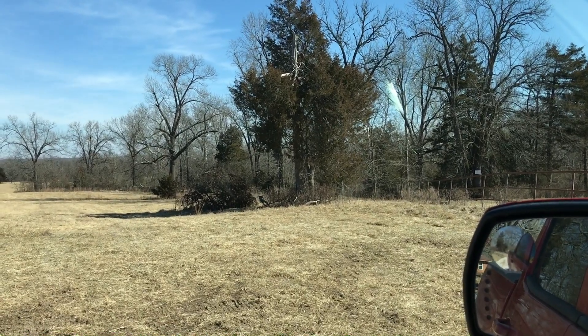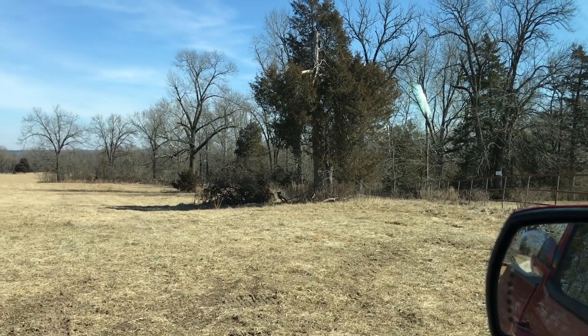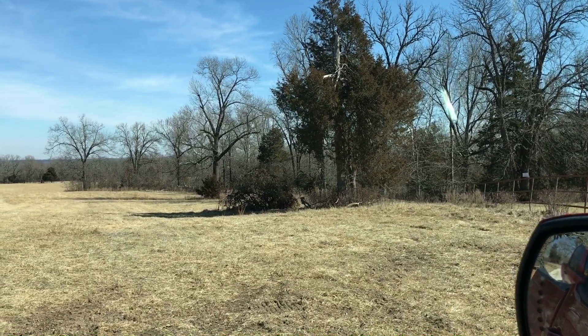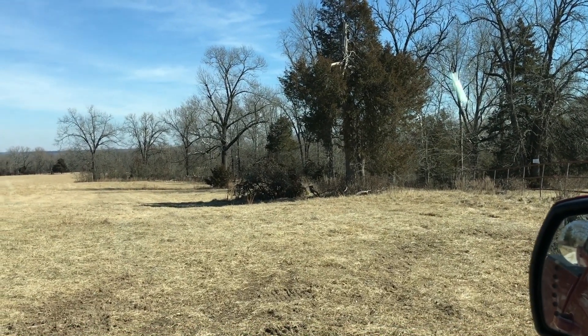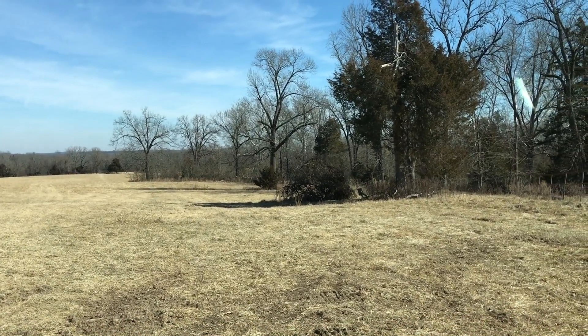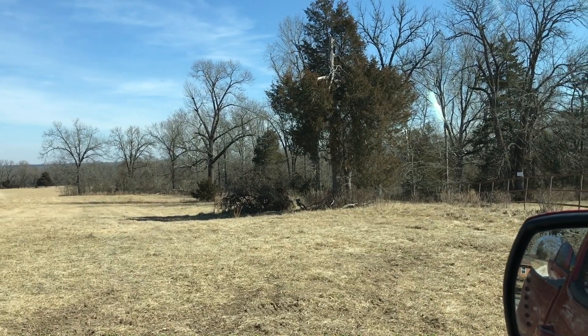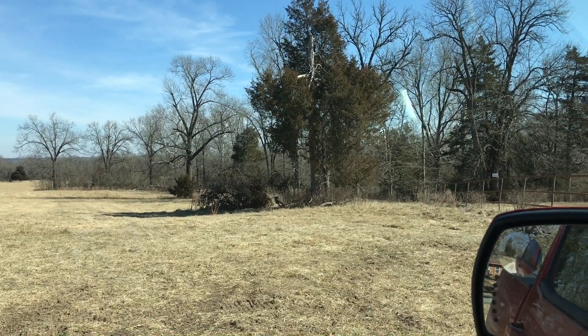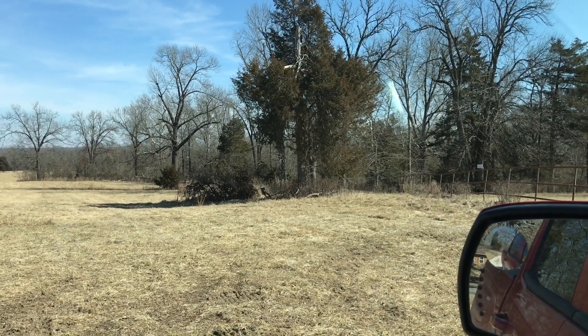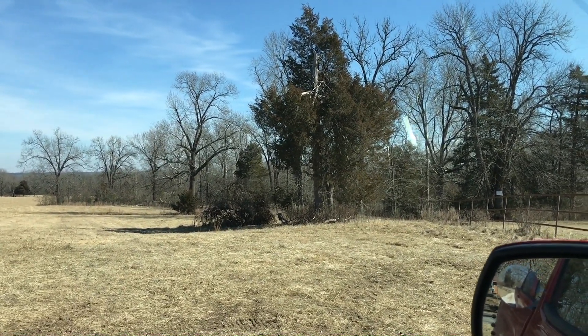You could actually put your boat or jet ski in right there. We do own this property and you've got our permission to use that. It's not an easement or anything, but as long as we own this chunk right here, you're welcome to do that. If you want easier access to Stateline Cove and don't want to put a trail in going east on your property, this gives you a really good option to still get to the water.